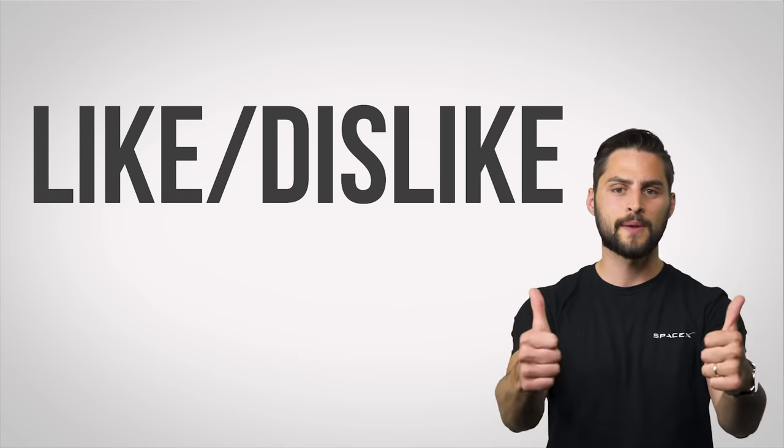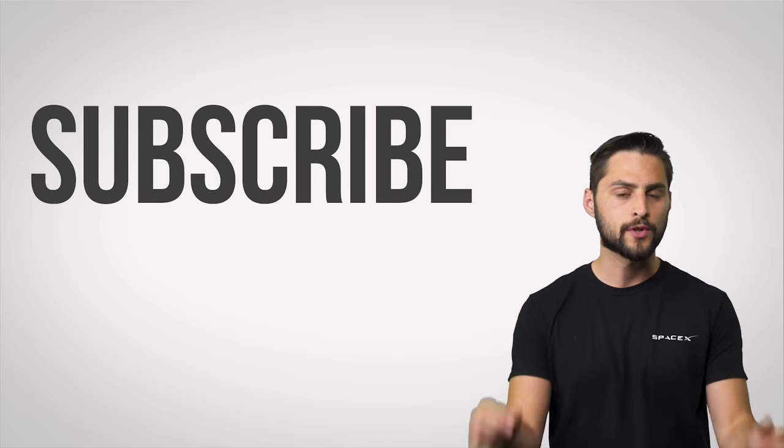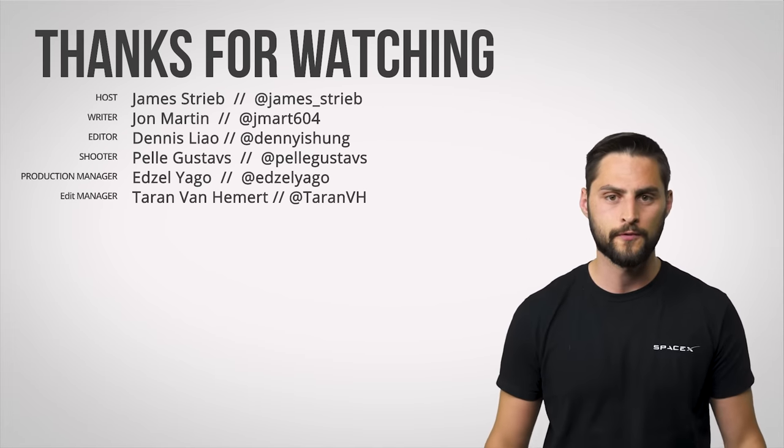Thanks for watching, guys. Thumbs up the video, subscribe for more, and make sure you go into the comment section to tell us what topics you want us to cover in the future.